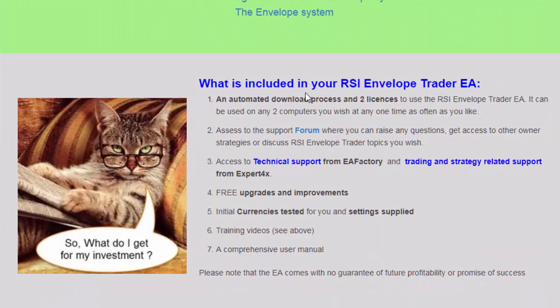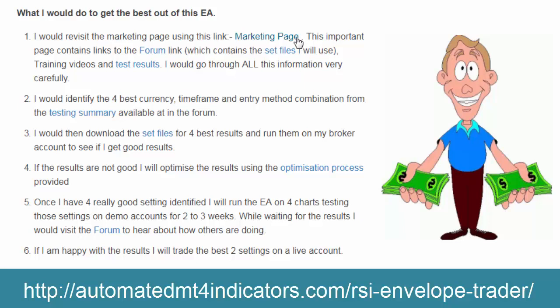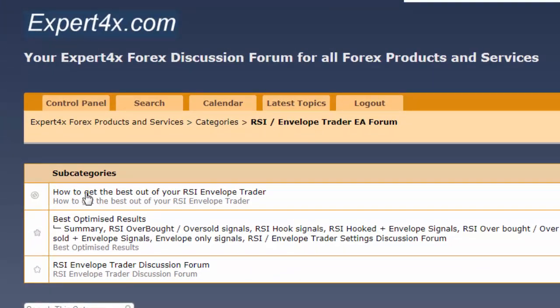We also have set files created for you. There's a section that says what is included in the EA, with a very important link to the forum. There's so much in the forum — set files, test results, and all kinds of information that will help make this your most successful EA. I would go to the marketing page, watch all those videos, and look at all the information to make sure I know how this EA works.